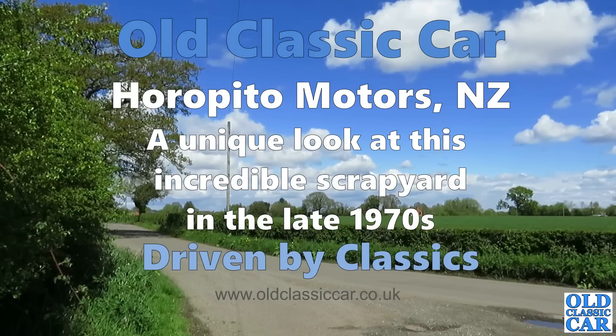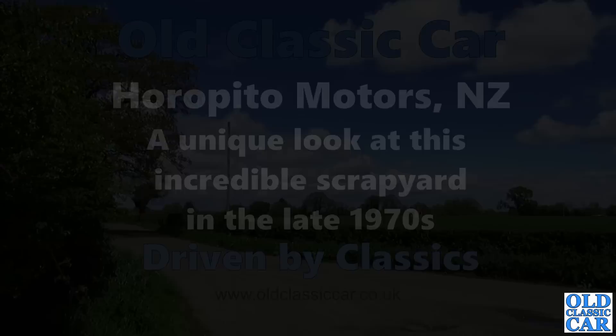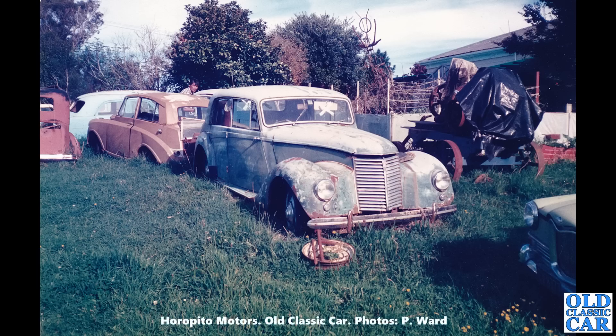Welcome to Old Classic Car. Here is a fantastic collection of old photographs dating to the late 1970s of the incredible Horopito Motors, the Smash Palace on the North Island in New Zealand. This is an incredible place, and thanks so much to Peter Ward for sending me these photographs. We begin with this scene — classic British cars.